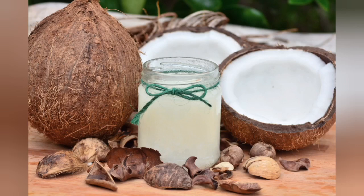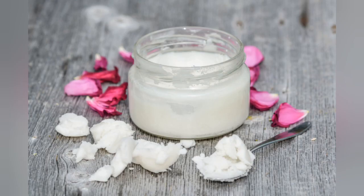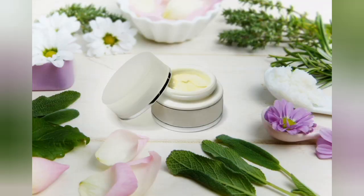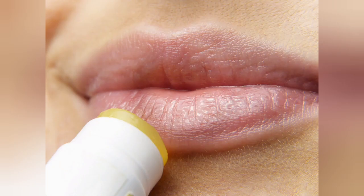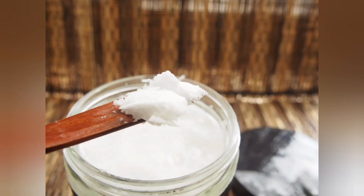Coconut oil is an edible oil extracted from the meat of matured coconuts and harvested from the coconut palm tree. Whether it's drinking coconut water, using the oil as a moisturizer, or adding a spoonful to bakes, we've seen the coconut rise to prominence in both our kitchens and bathrooms. Virgin coconut oil is deemed to be higher quality than refined coconut oil and is said to be richer in antioxidant polyphenols as well as nutrients like vitamin E.